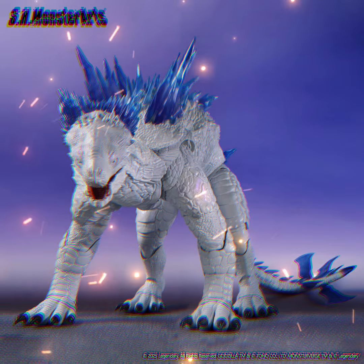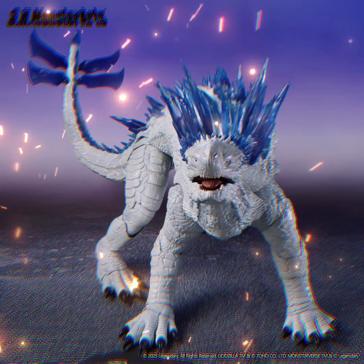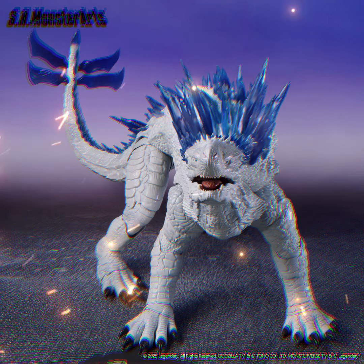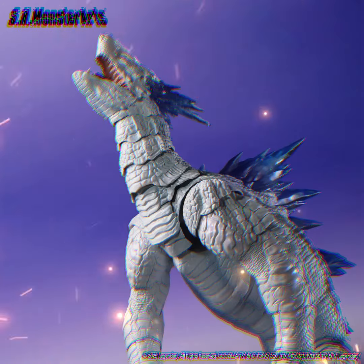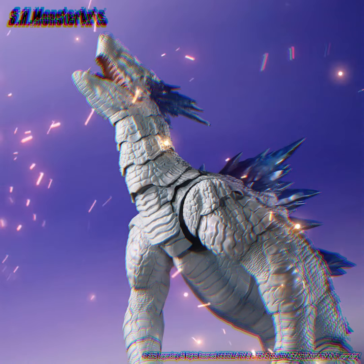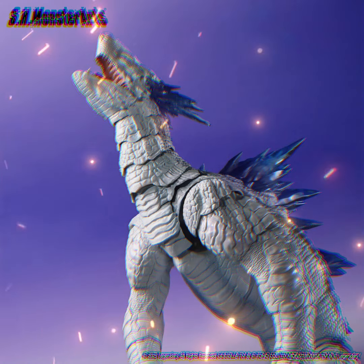S.H. MonsterArts Shimo from Godzilla x Kong: The New Empire is scheduled for release in January 2025. Pre-orders open on June 21. The body is made from a brand new mold with amazing joint mobility, which allows you to recreate many poses from the movie.